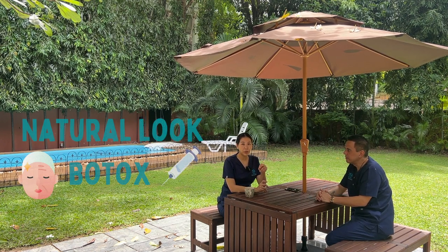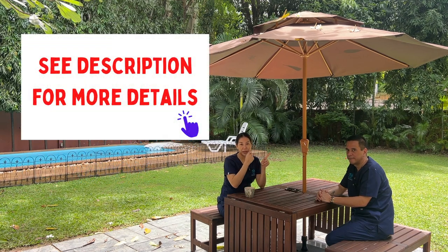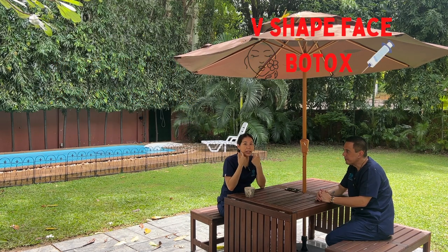With natural Botox, we reduce wrinkles on the upper face while you can still smile and express naturally — that's upper face Botox for wrinkle reduction. The second option is jaw Botox for people who have a bigger jaw muscle. We use Botox to slim the face and make it more V-shaped by injecting into the masseter muscle.